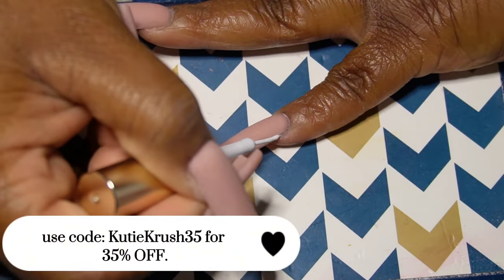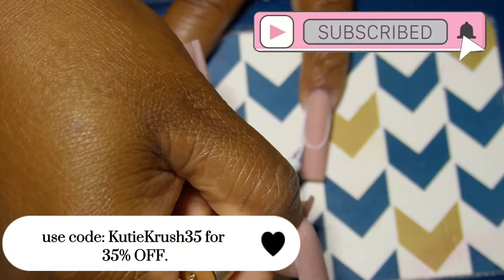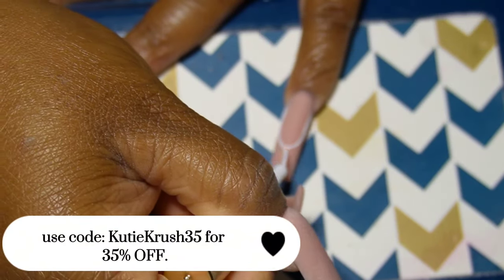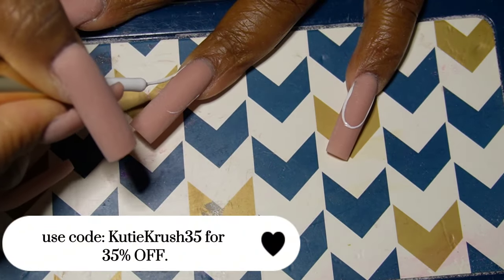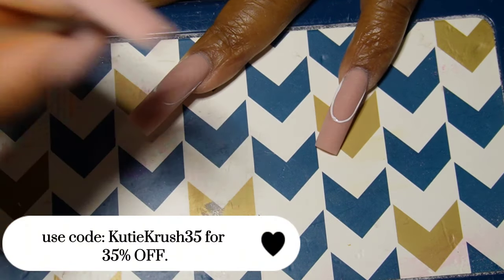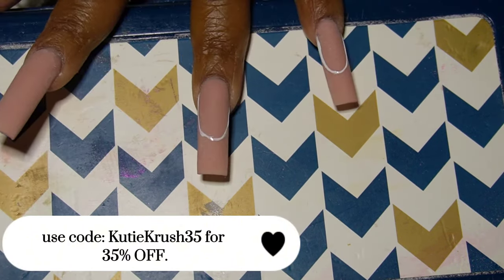Hey cuties and welcome to my channel! My name is Kia, if you're new here. My channel is about everything nails — nail designs, nail accessories. Right now I currently work with poly gel, so if you're interested in getting some ideas on designing your poly gel nails or even acrylic nails, because nail art is nail art, make sure you like the video, comment down below, and share the video if you find it helpful, and don't forget to subscribe.